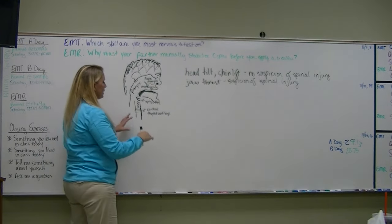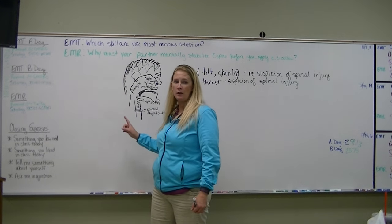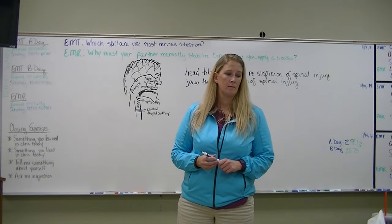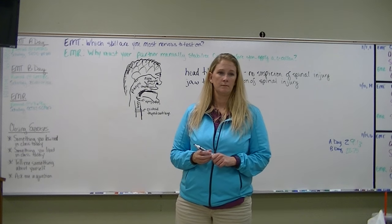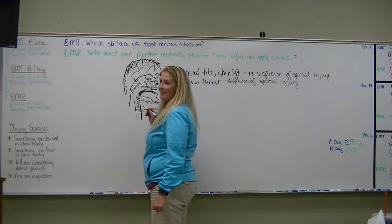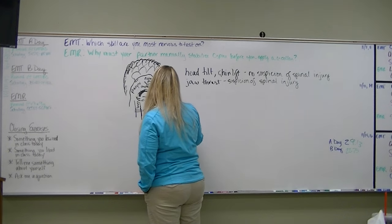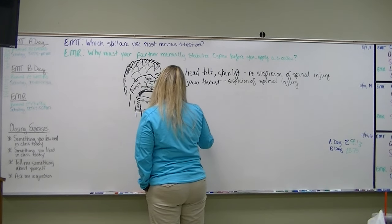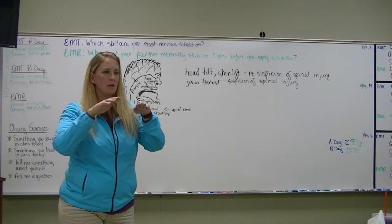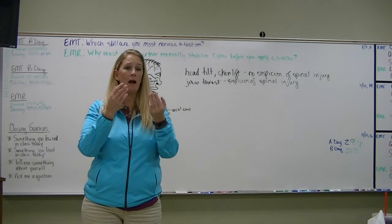Once we get past the cricoid and thyroid cartilages, the other important structure located there is your vocal cords. They're basically very thin membranes that vibrate at very high frequencies, and because they vibrate at high frequencies they allow air out to make noise.